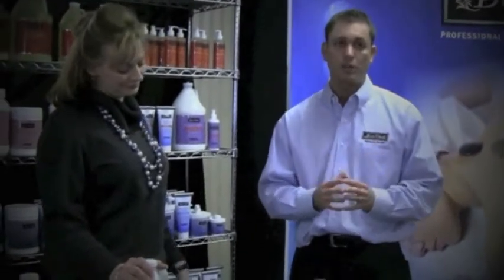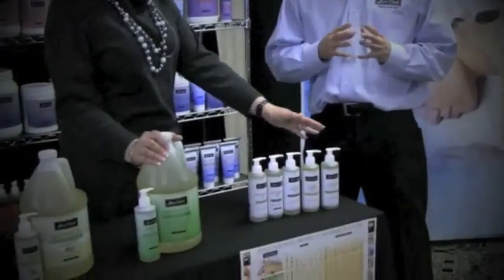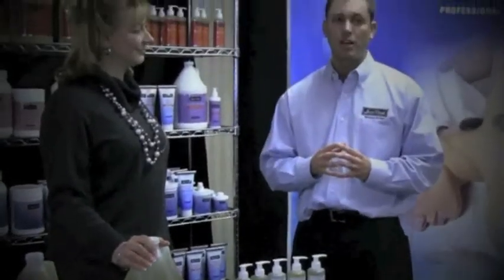Bonebethal only uses cold-pressed oils to maximize the benefits of vitamins and nutrients. Bonebethal offers 100% pure grapeseed oil, jojoba oil, sweet almond oil, rice bran oil, and sesame seed oil, and four different blended massage oils. For simplicity, we gave them all a viscosity ranking of 1 for this poster, and I will explain each of them in more detail.